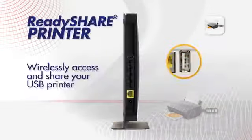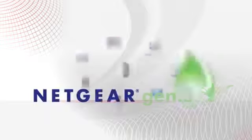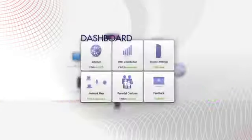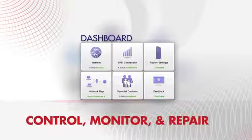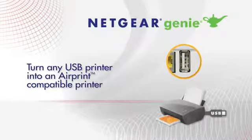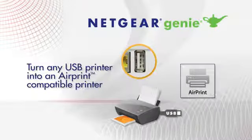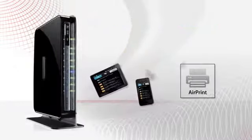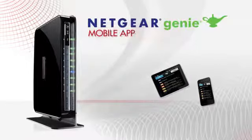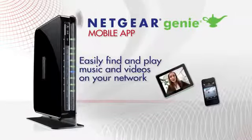With ReadyShare Printer, you can wirelessly access and share a USB printer. Netgear Genie gives an easy dashboard to control, monitor, and repair your home network. With Netgear Genie, you can turn any USB printer into an AirPrint compatible printer and print wirelessly from smartphones and tablets. The Genie mobile app makes it easy to find and play music and videos anywhere on your network from your mobile devices.